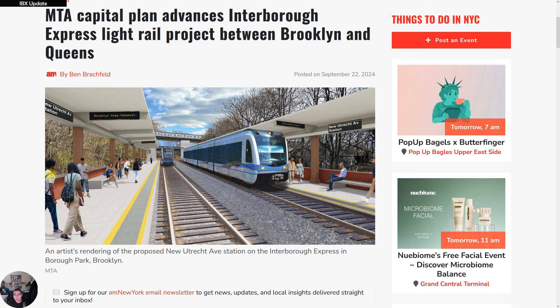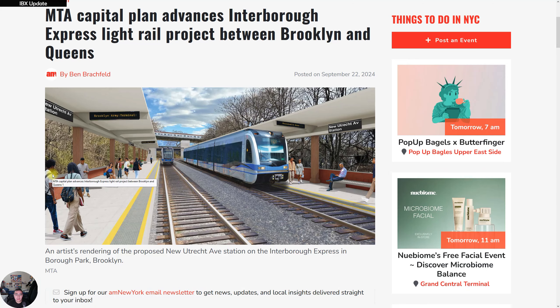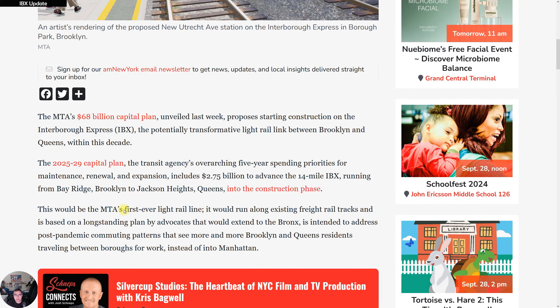On this channel I follow up a lot on the IBX — as soon as there's an update, you will see me post about it. This particular article was posted this week, on the 22nd of September, and it is very interesting.